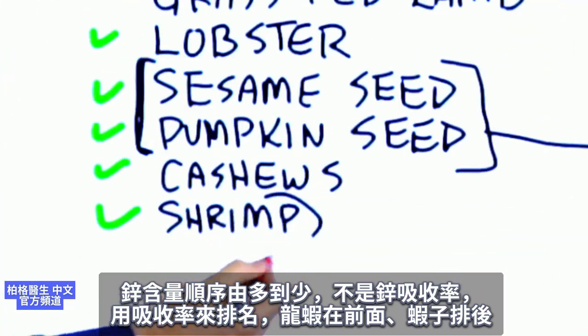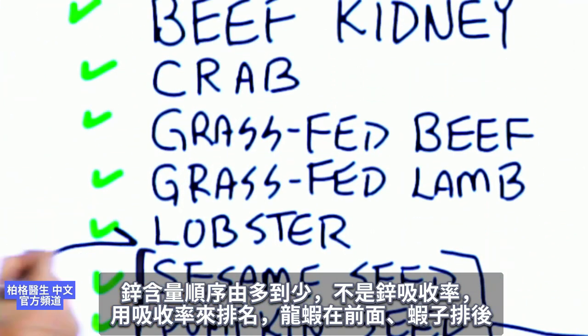If ranked by bioavailability, I'd probably move shrimp up to right after lobster.